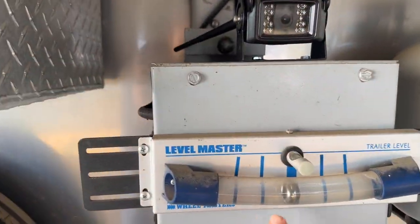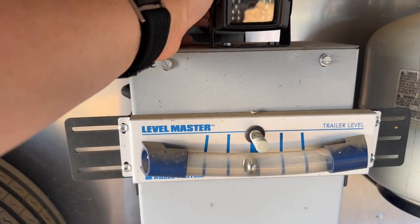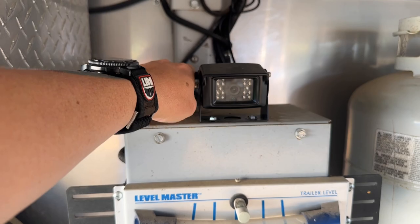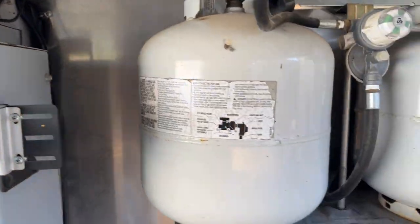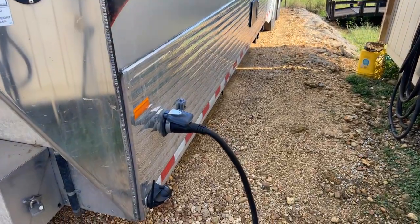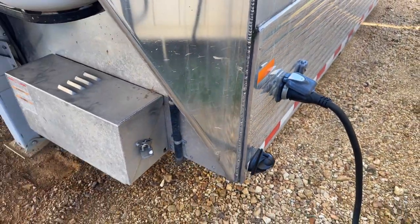This leveling system gives you your side-to-side and your front-to-back, so it's easy to do from here. Here is a Bluetooth camera that's been added — there are four on the coach. It comes with a monitor that plugs up inside, all wireless. This is one of your cameras here. It is 50 amp.